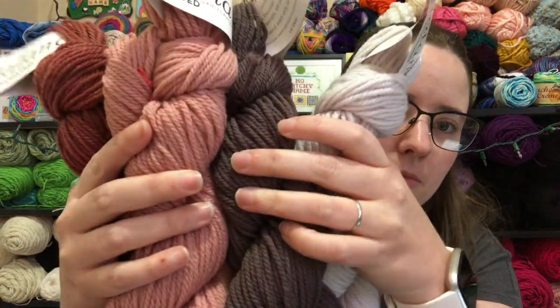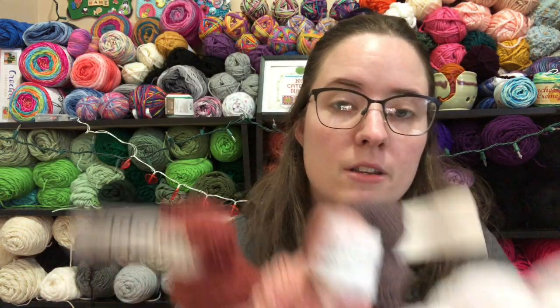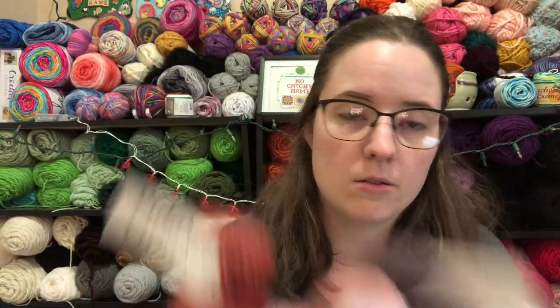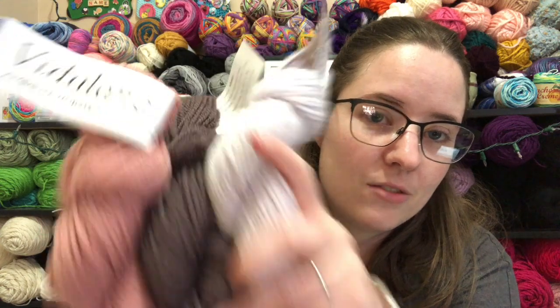It is Vitilana Ambient Worsted. They each have their own color name. It's 100% Peruvian Highland Wool, worsted weight, and they're 100 yards each, so that's 400 yards between the four, and it's like an ombre effect. It's really pretty — I really like this pink color.